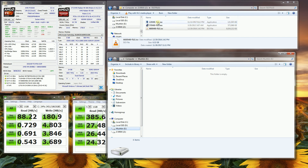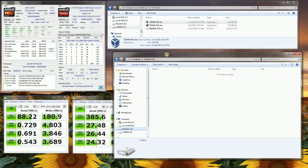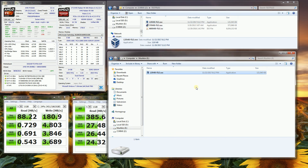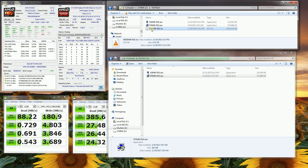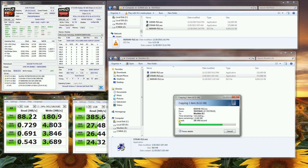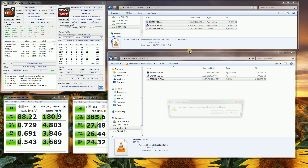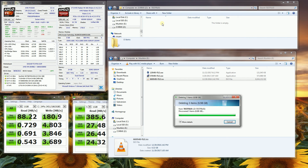Now the Mushkin Triactor — copying the 100MB file: instantaneous. The 570MB file: again instantaneous. The 6.6GB file — and you can see when I said it's comparable or outperforms the SanDisk, it's just as fast.